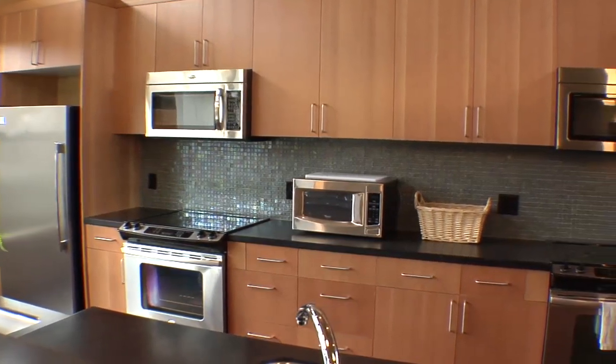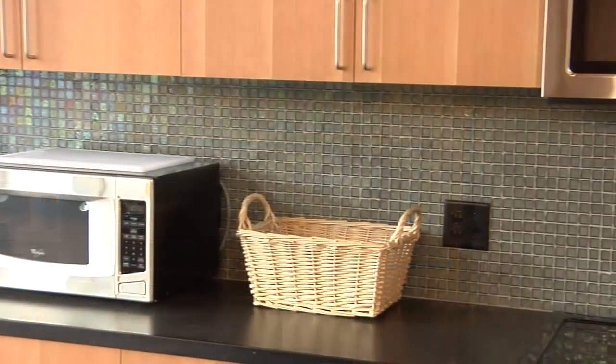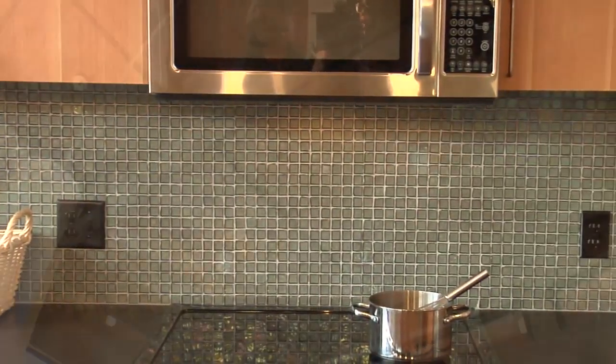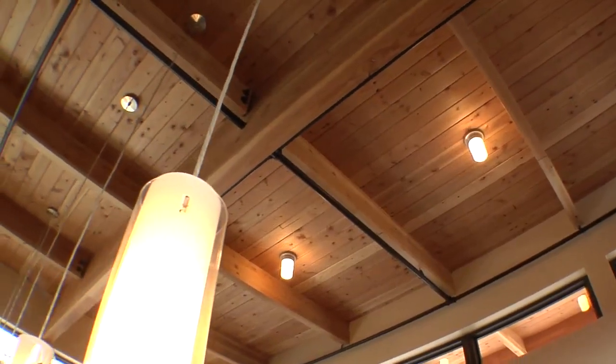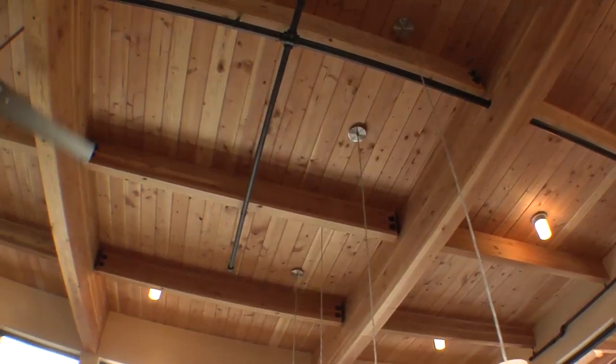All of the appliances here are Energy Star rated for high efficiency in power and water usage. The backsplashes above the wall counter use a glass tile product. The open beam natural wood ceilings, 13 feet above the floor, open the room to the views of the site.